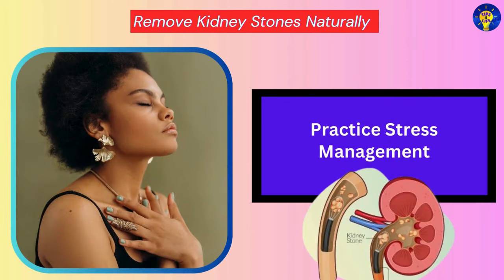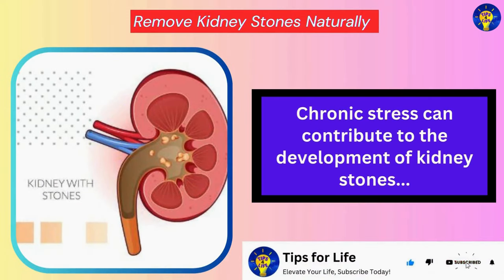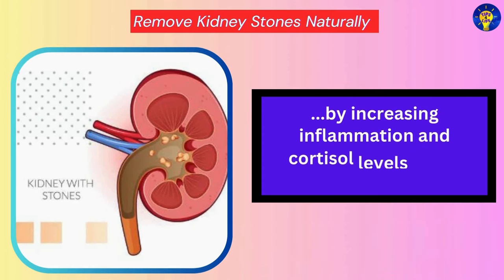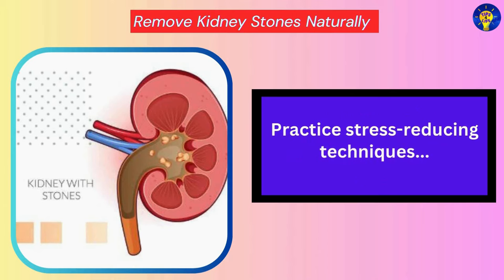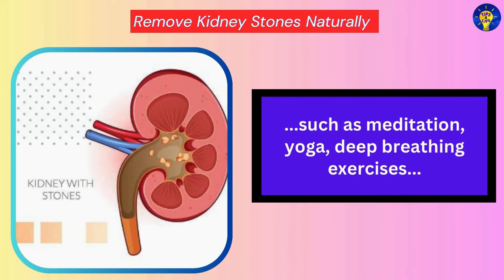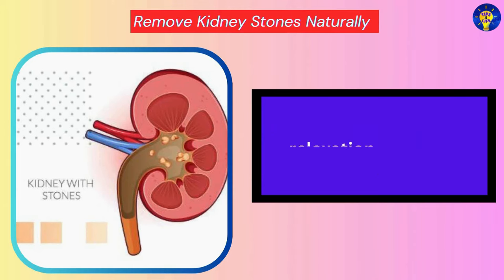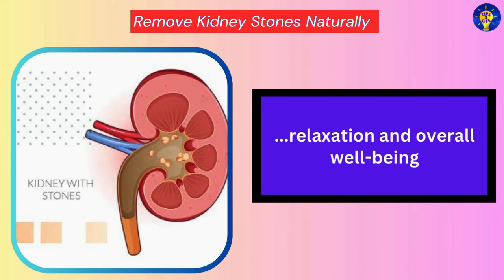Practice Stress Management. Studies have shown that chronic stress can contribute to the development of kidney stones by increasing inflammation and cortisol levels in the body. Practice stress-reducing techniques such as meditation, yoga, deep breathing exercises, or spending time in nature to promote relaxation and overall well-being.